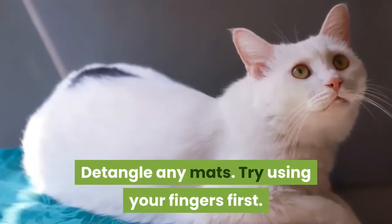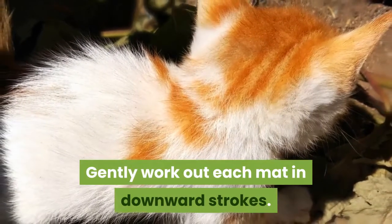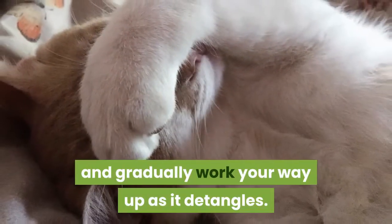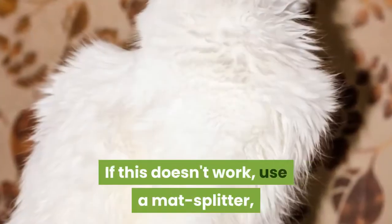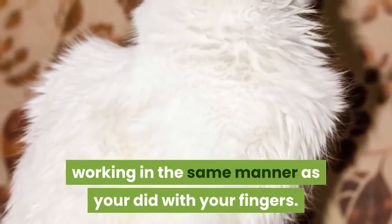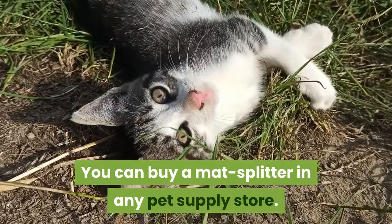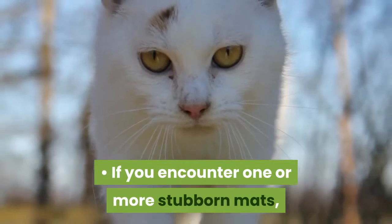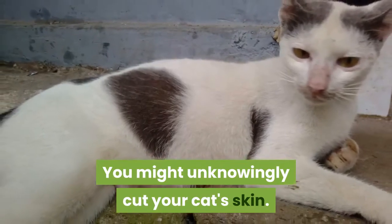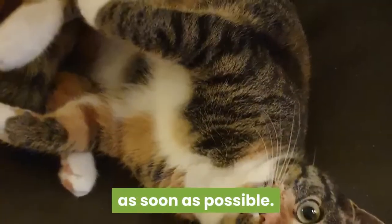Detangle any mats. Try using your fingers first — gently work out each mat in downward strokes, starting at the bottom of the matted hair and gradually working your way up as it detangles. If this doesn't work, use a mat splitter, working in the same manner. You can buy a mat splitter in any pet supply store. If you encounter one or more stubborn mats, don't try to cut or shave them off yourself, as you might unknowingly cut your cat's skin. Call your vet or groomer for a professional detangling as soon as possible.